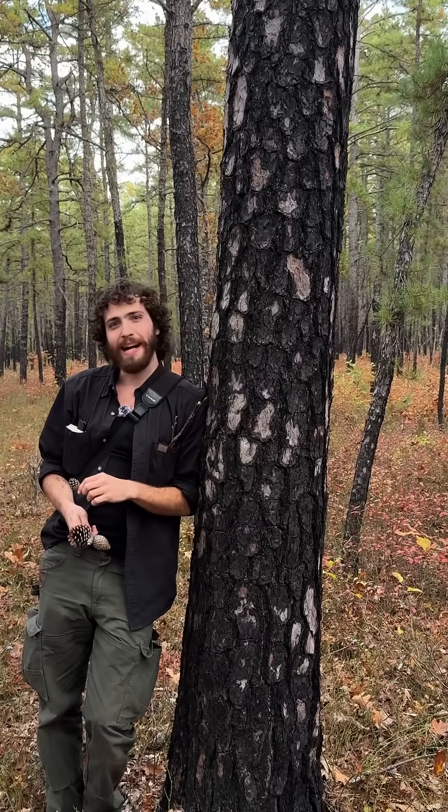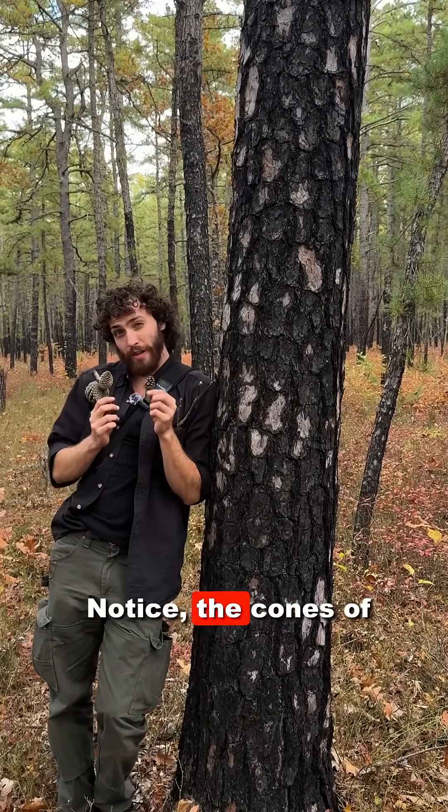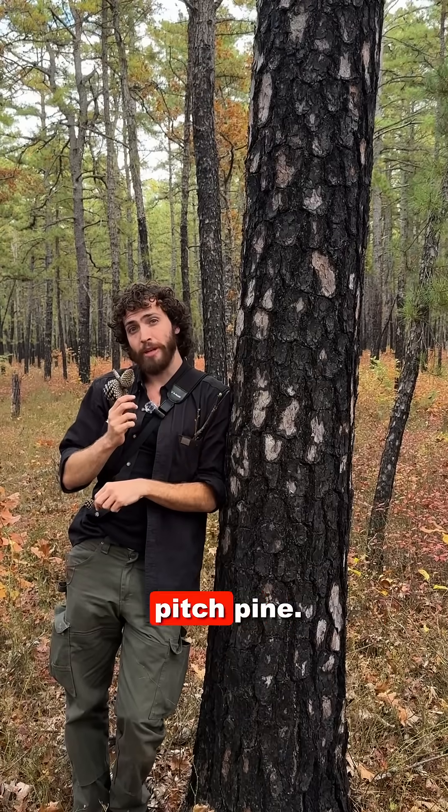Here we have shortleaf pine, Pinus echinata. Notice the cones of this tree are much smaller than those of pitch pine.